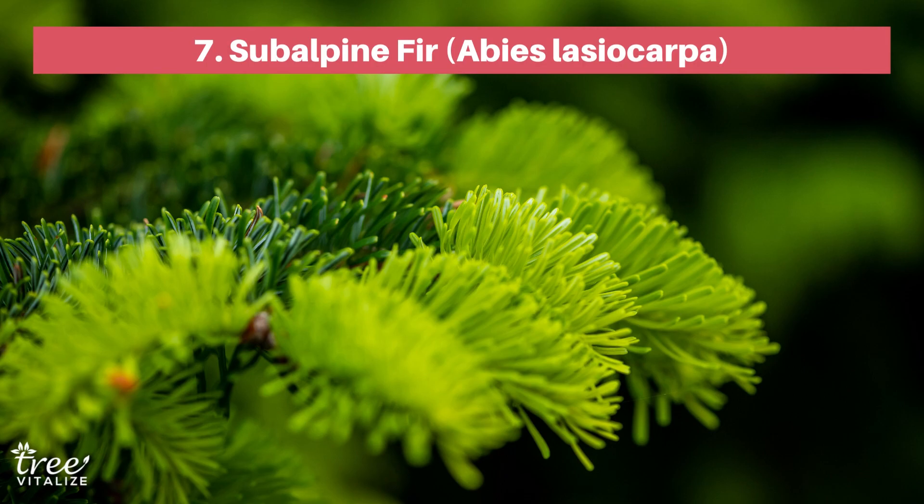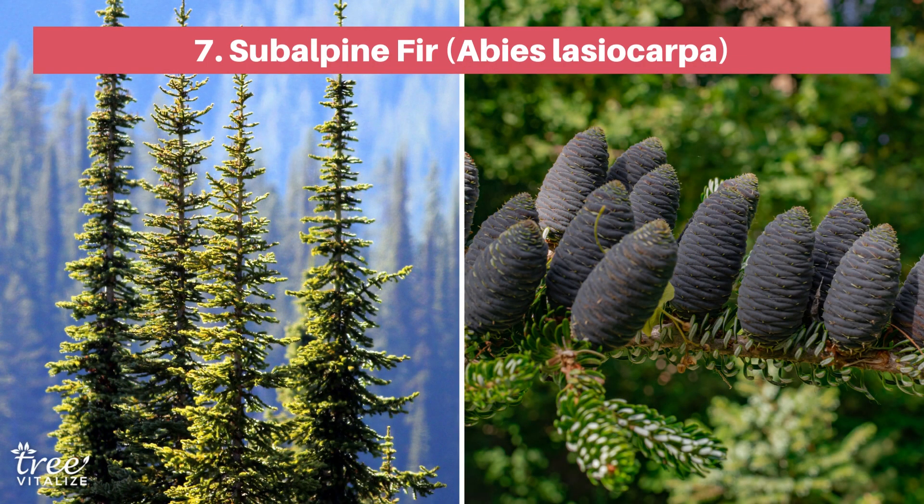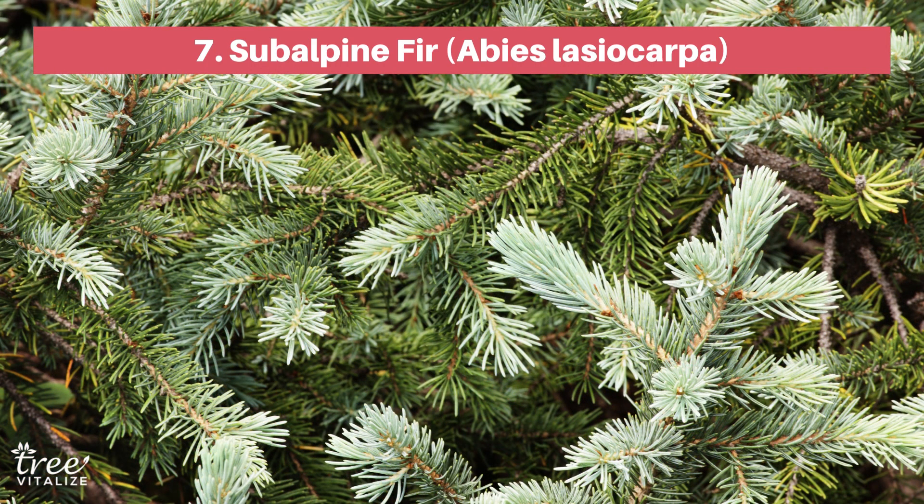Spruce up your garden with the evergreen Subalpine Fir. This majestic tree is known for its beautiful conical crown and striking purple cones, which appear by year 20. With soft fragrant needles, it's no wonder that it's such a popular Christmas tree choice. Caring for Subalpine Fir in Zone 1 is a breeze, and it can live for up to 120 years.